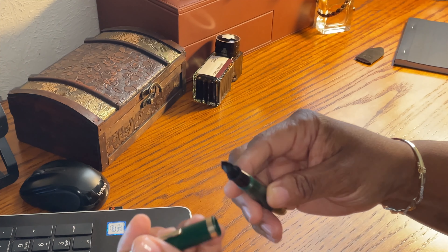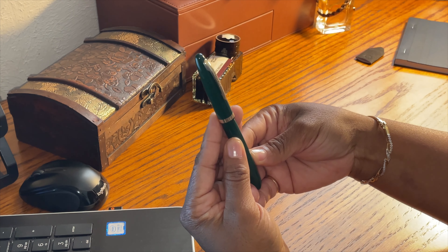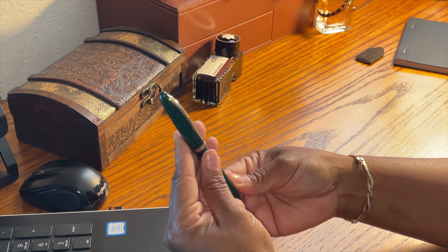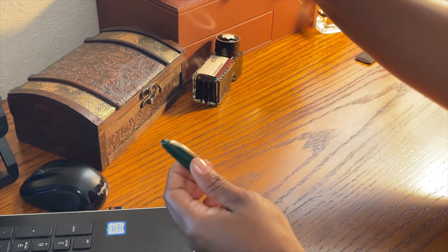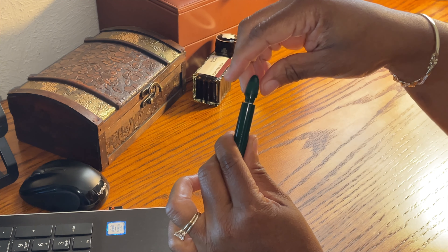What I also like about this fountain pen is that it's a pneumatic fountain pen. The difference between a pneumatic fountain pen and my Waterman, which is a lever fountain pen, is that you take off the blind cap here.